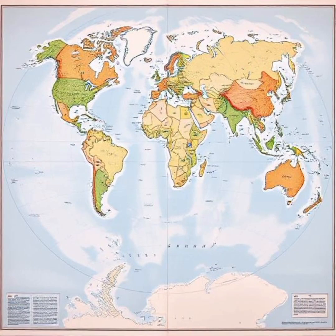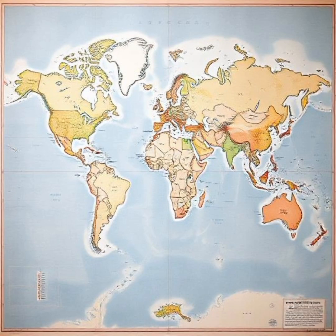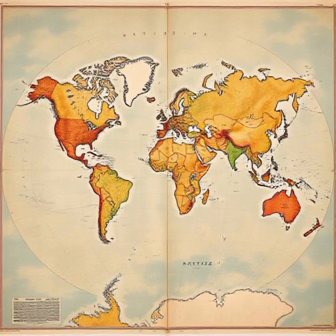Another map that challenges our perspective is the South Up map, which places the Southern Hemisphere at the top. Most of us are used to maps where North is on top, but there is no real reason for this other than historical convention.